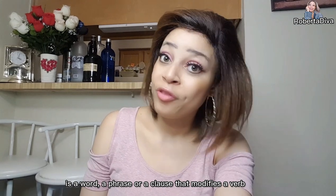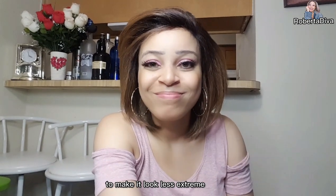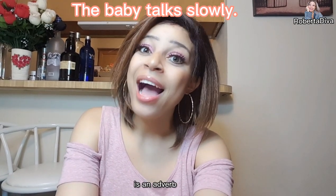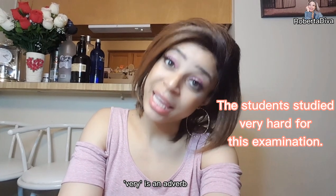Let's talk about the adverb — it's a word, phrase, or clause that modifies a verb, an adjective, or another adverb. For example: 'The baby talks slowly' — 'slowly' is an adverb. Another example: 'The students studied very hard for this examination' — 'very' is an adverb.